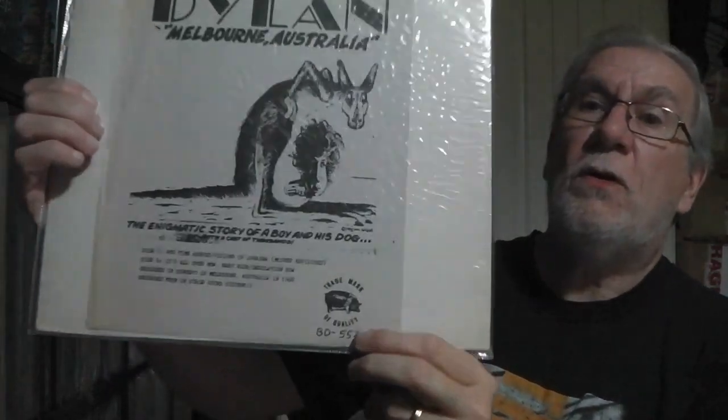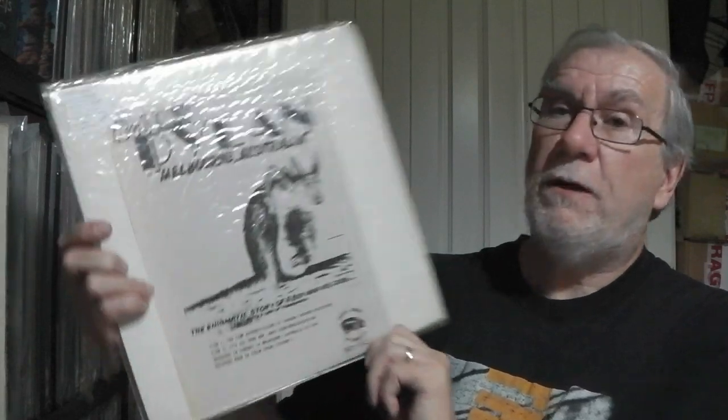This is one of my choice Dylan boots — basically it's Melbourne, Australia. It's rainbow splatter multicolour disc — mega rare version. One of my star pieces in the whole of my collection I think. A precious item really for me.